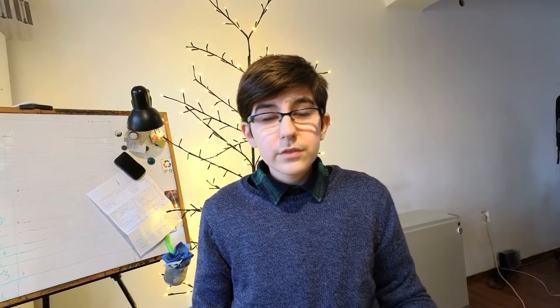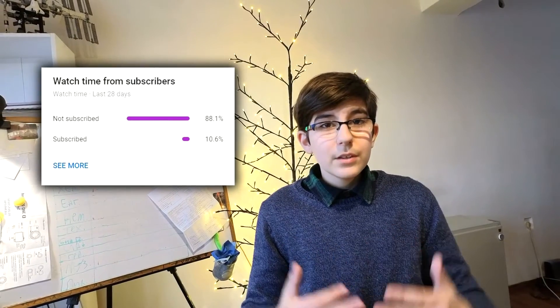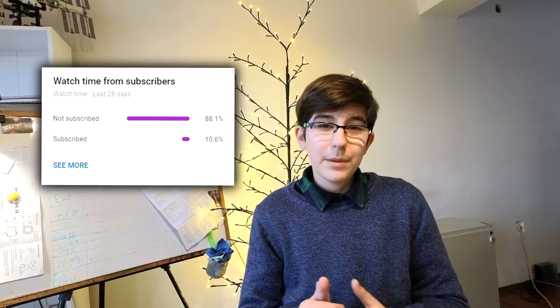Thank you guys again for the support on the last video — it went really well. Only a small percentage of you are actually subscribed, only 10%, so it would really mean the world to me if you could subscribe and maybe make that number a little bigger. Thank you guys again. Bye!